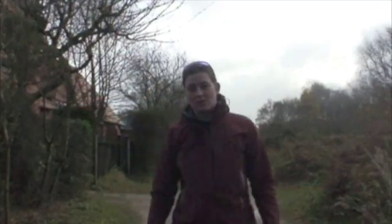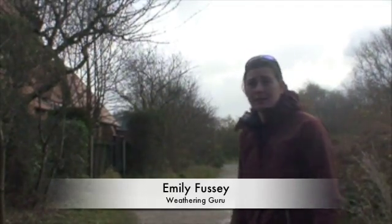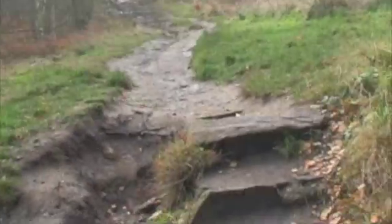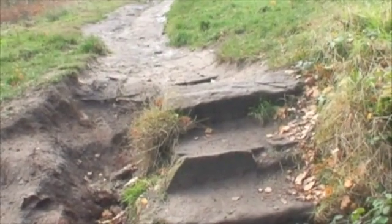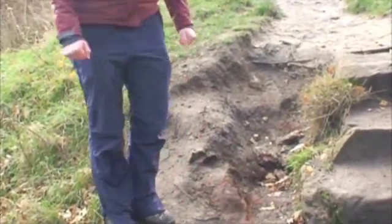Here at Wooden Park, some of the paths have been managed, such as this path over here. However, there have been people making alternative routes, such as these steps here. Steps have been put in place, but there's an alternative route just here that people thought was better.